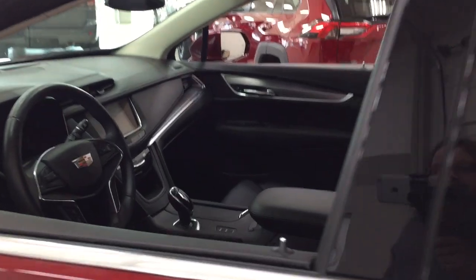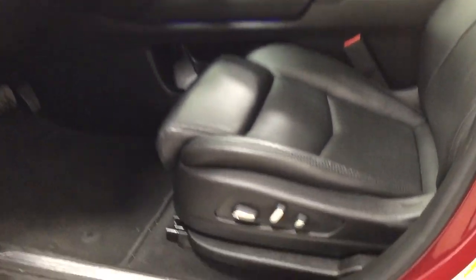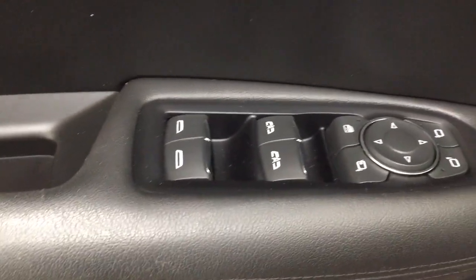Taking a closer look at the front dash and front seats, you have your black leather interior with your power driver seat with lumbar support. You have your light controls, power locks, seat memory controls along with your mirror controls, window locks, and window controls. If you take a look a little further down below here, you're going to find your power liftgate settings as well.